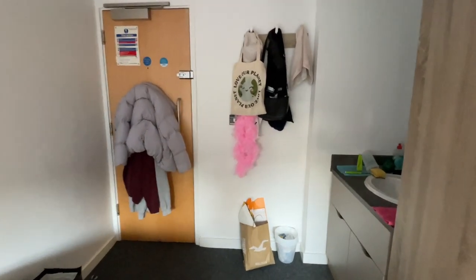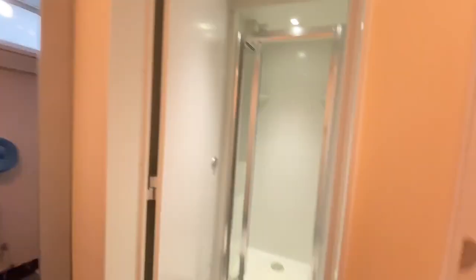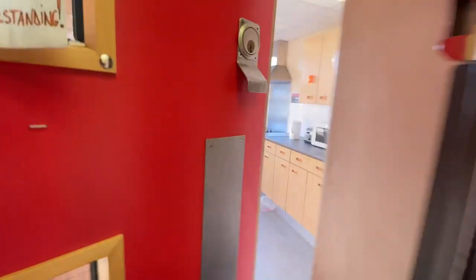FYI, I'm in the process of moving out, that's why it's a bit messy. Here we've got the bathrooms — there are two girls' bathrooms on this floor. You've got two showers and a toilet, and there's the other kitchen. There's also a common room.